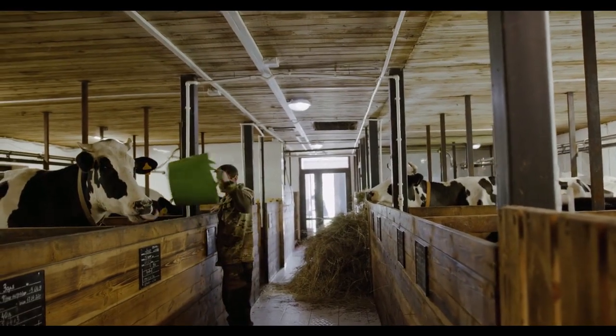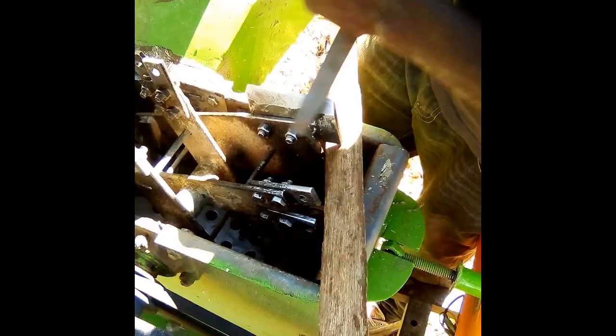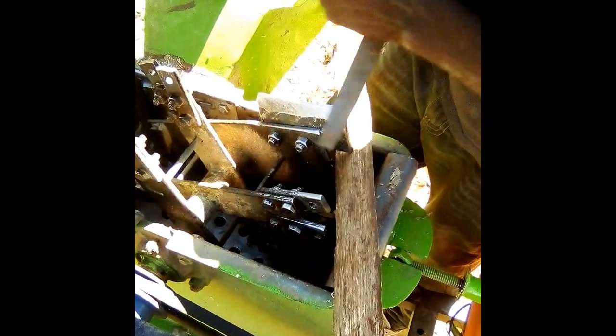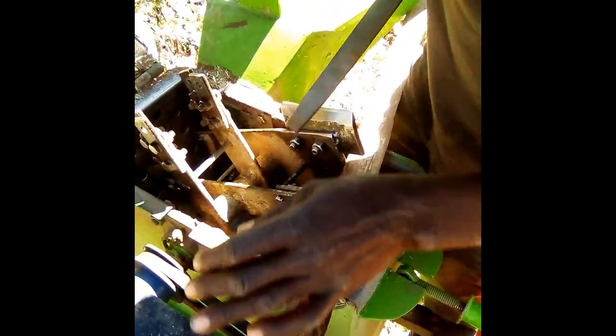Number six: contaminated machinery. Avoid using machinery or equipment that has been in contact with contaminated feed or other materials. Clean and sanitize equipment regularly to prevent the spread of contaminants.